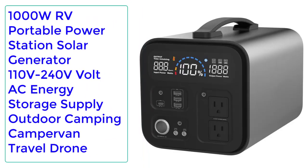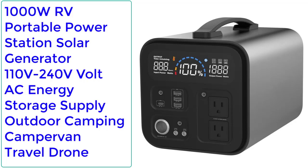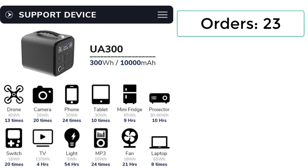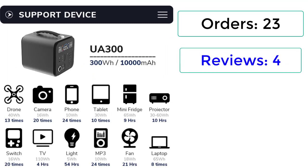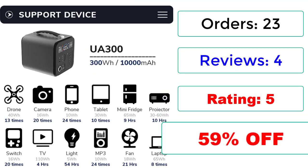Number 3: 1000W RV Portable Power Station Solar Generator — 110V/240V Volt AC, Energy Storage Supply, Outdoor Camping, Campervan, Travel, Drone. Orders: 23. Reviews: 4. Rating: 5. 59% Off.